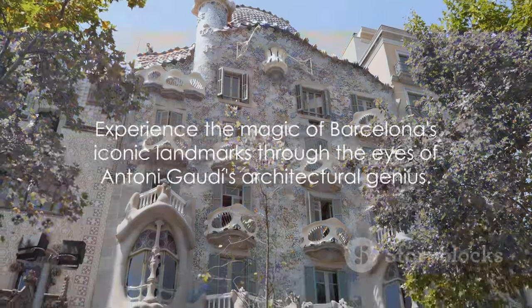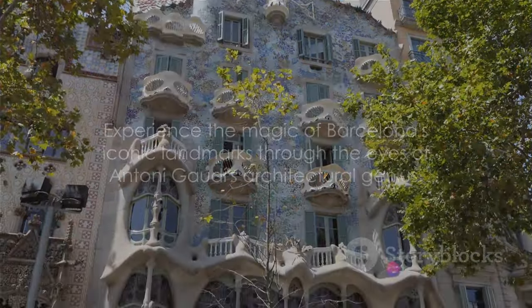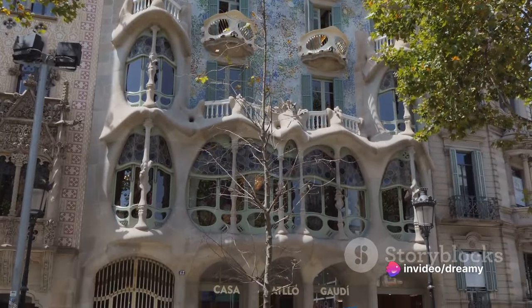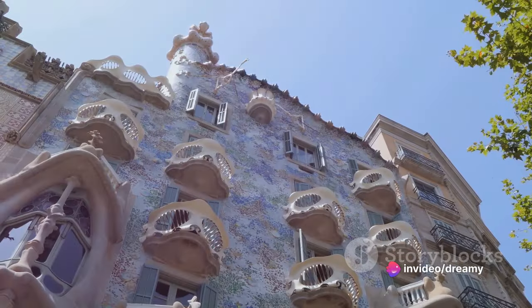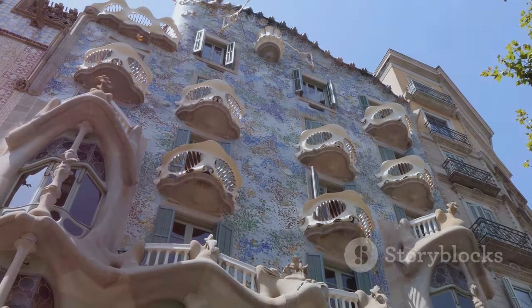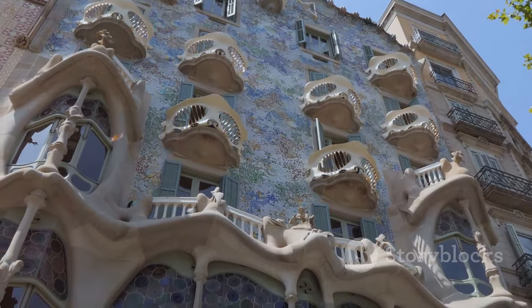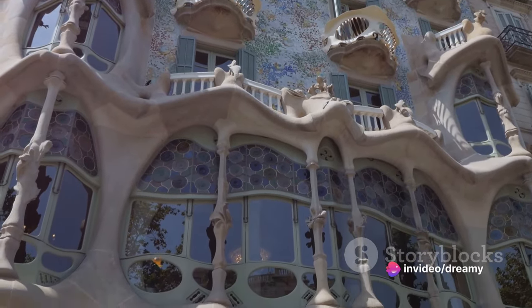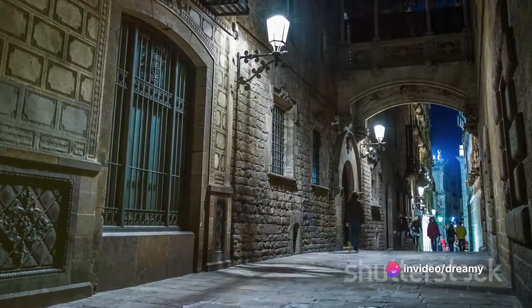Next, we step into the world of the fantastical at the Casa Batlló. Another Gaudí masterpiece, this building is a visual feast. Its unique architecture, reminiscent of a mythical creature, is a sight to behold. The cascading facade adorned with a mosaic of colored tiles and the dragon-backed rooftop make it a surreal experience that will leave you spellbound.